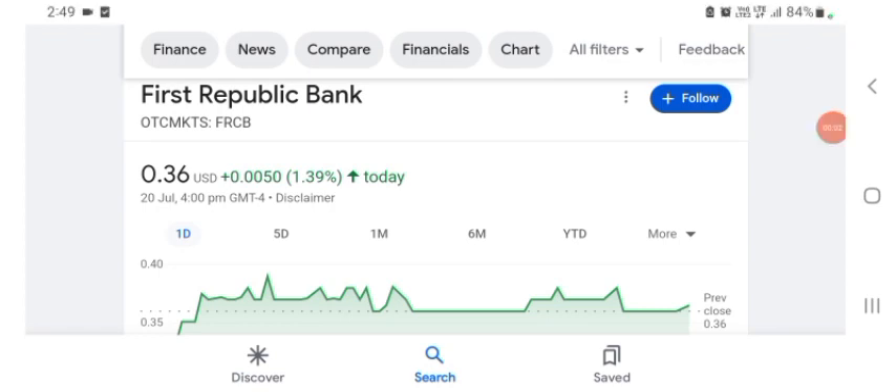Hello guys, welcome back to my YouTube channel. In this video we are going to talk about First Republic Bank stock — the FRCB stock. I'm going to take a look at the fundamentals of this company and also take a look at the chart of the company, just to see how this company is doing — so you know if it's worth your risk of investing.